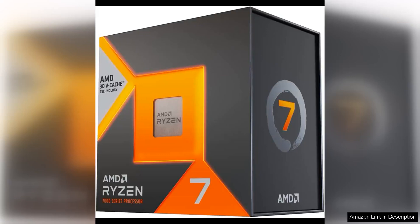The AMD Ryzen 7 7800X 3D is an impressive desktop processor that offers powerful performance for a wide range of tasks, from gaming to content creation. With 8 cores and 16 threads, this processor is capable of handling demanding workloads with ease.